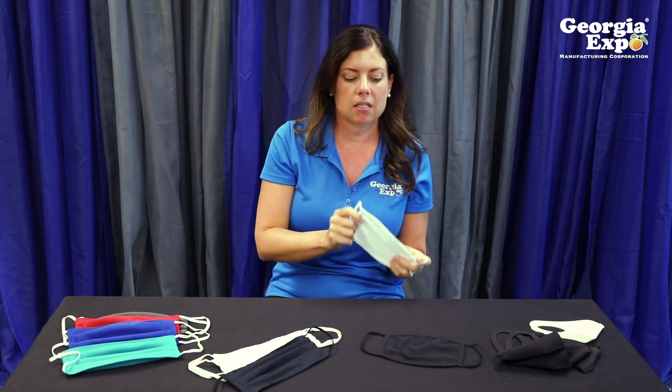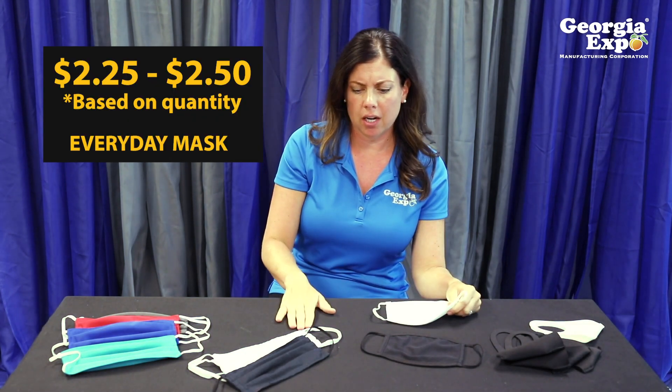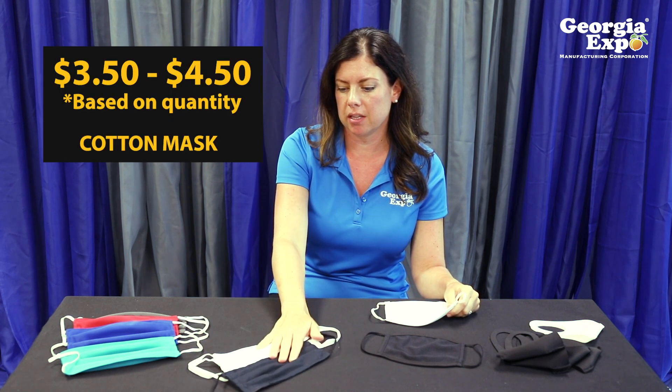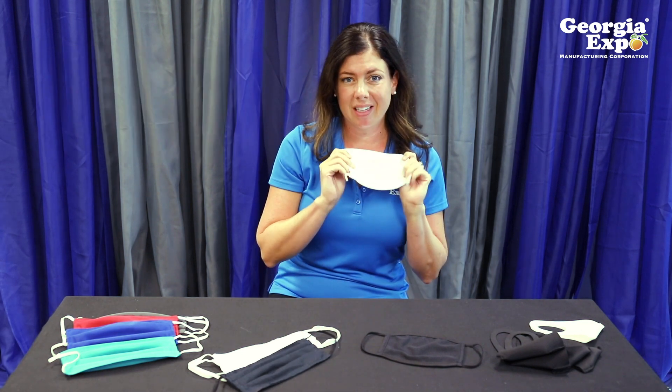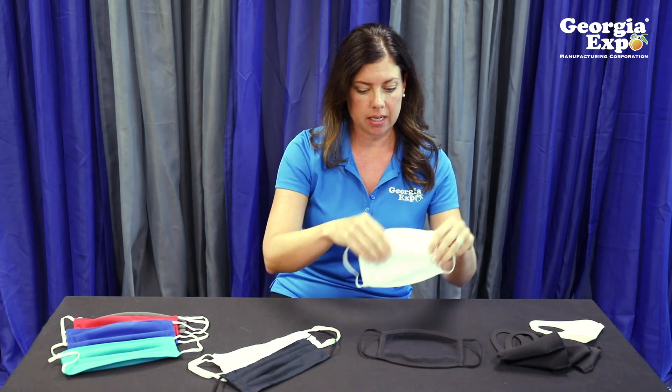This everyday mask is going to be in the $2.25 to $2.50 range. The cotton mask is in the $3.50 to $4.50 price range depending on quantity. We can make a lot of these masks if you're looking for high volume quickly — we can produce a lot of these masks in a day.